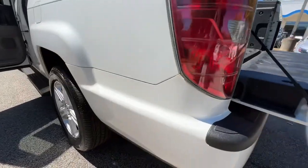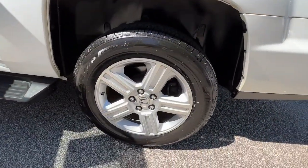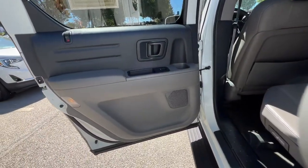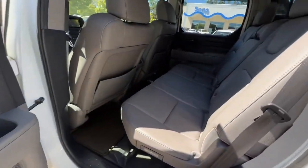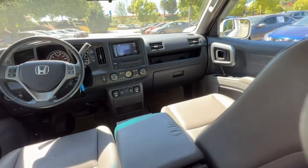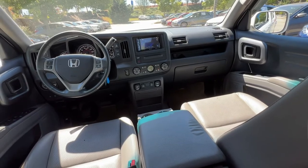These are just some of the great options this vehicle comes with: navigation system, keyless entry, sunroof/moonroof, premium sound system, four-wheel drive, fog lamps, heated mirrors, satellite radio, multi-zone AC, and aluminum wheels.